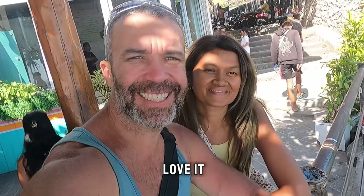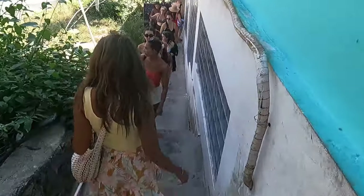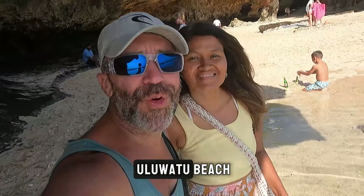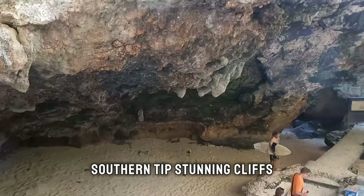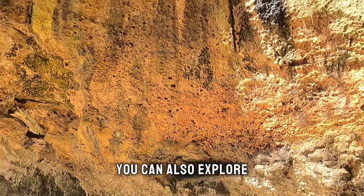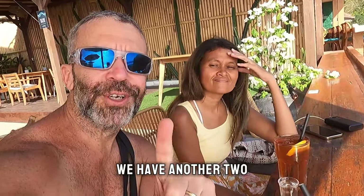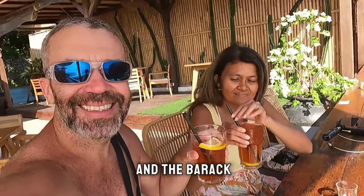We just arrived at Uluwatu beach. Uluwatu beach is a surfer's paradise on Bali's southern tip, offering stunning cliffs, pristine sands and world-class waves. You can also explore hidden caves and tidal pools — a must-visit for adventure seekers and beach lovers alike. We still have two stops left: Melawasti beach and the Barrack.